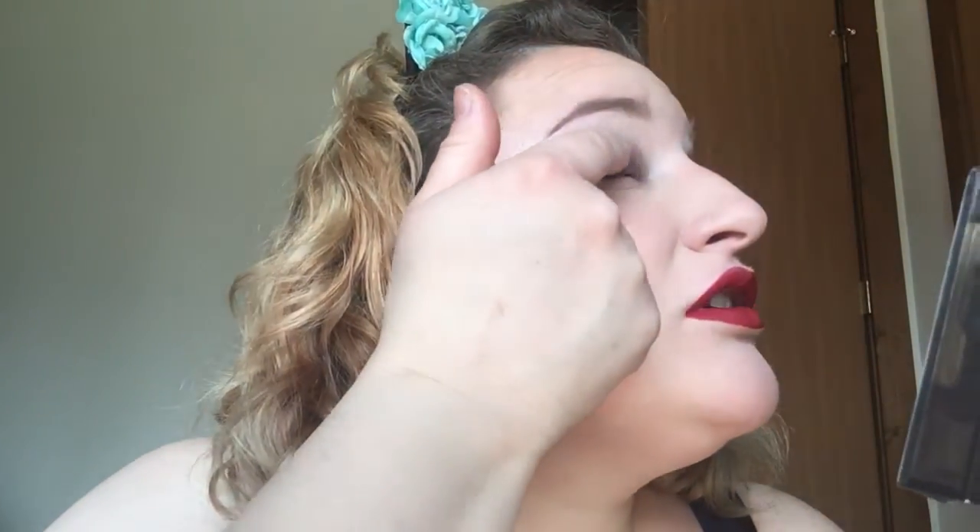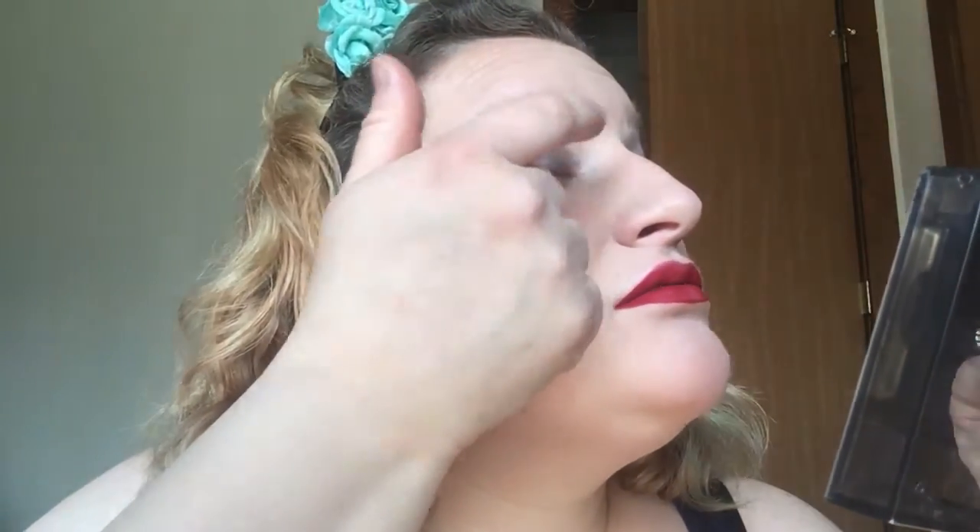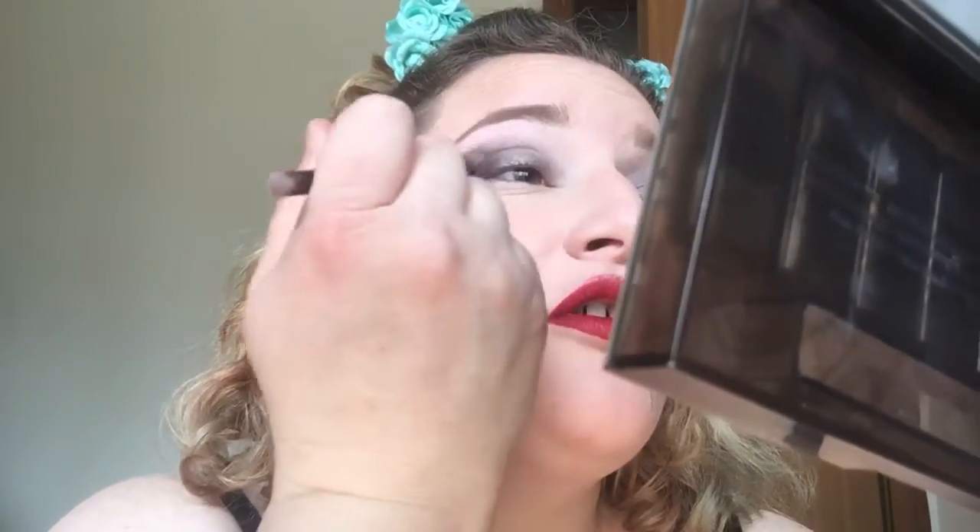I'm gonna call it the daytime smoky eye — you'll see why in a minute. I'm going to take my finger brush and just kind of tap this color on the lid, just on the lid. Ooh, sparkles! It's amazing, like, how simple things like that can just alter a whole look.